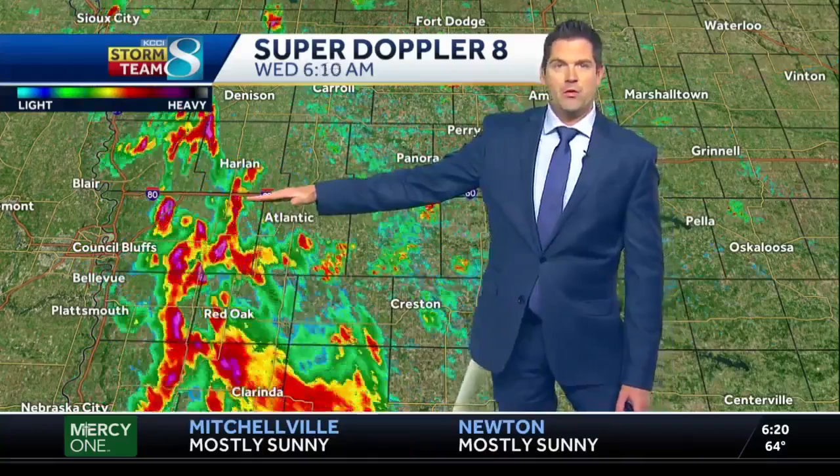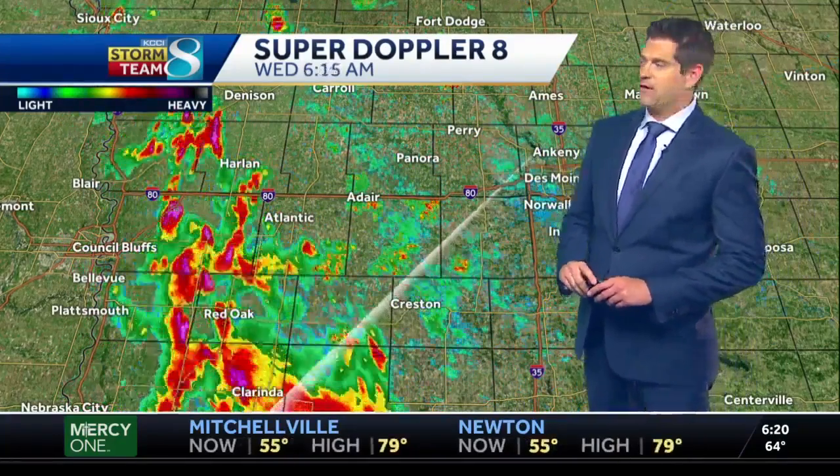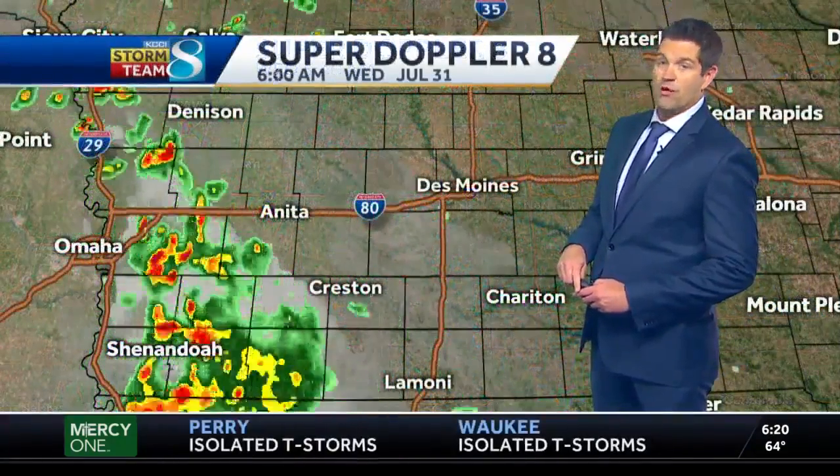Interstate 80 is going to be a little wet, especially the farther west you go. So if you're traveling toward Omaha this morning, just be aware of that. Make sure you take the rain gear — some embedded thunderstorms are with these as well.